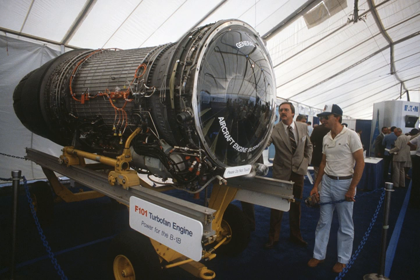The GE F-110 fighter engine is a derivative of the F-101, designed using data from the F-101 powered variant of the F-16 Fighting Falcon tested in the early 1980s. The F-101 also became the basis for the highly successful CFM-56 series of civil turbofans.